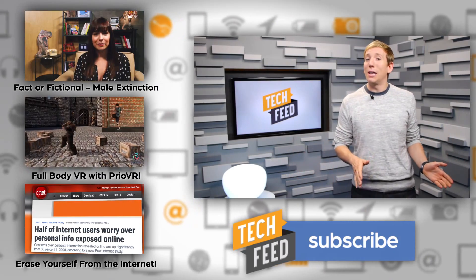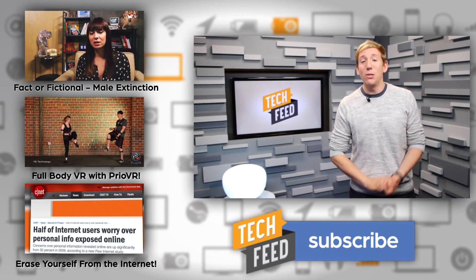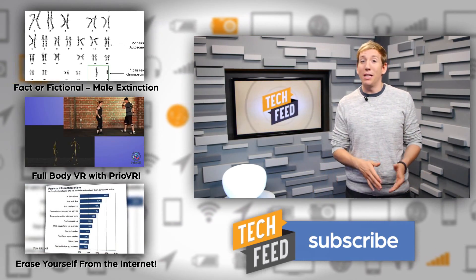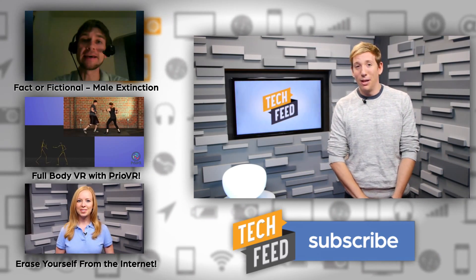And while we're on the subject of talking about comic book tech and its real world counterpart, check out this week's episode of Factor Fictional, where Veronica asks if Y: The Last Man could actually happen in the real world. And for more Tech Feed, please subscribe to the channel.